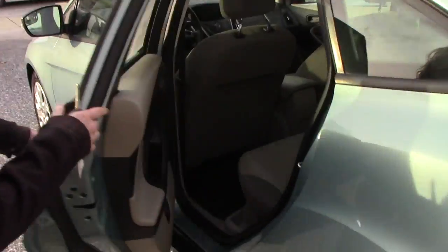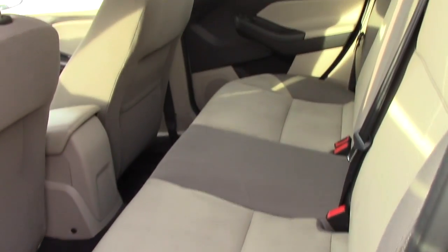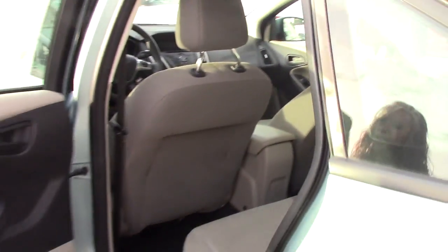Taking a look in the back seat, it is a three-seater with fairly new looking fabric and plenty of room.